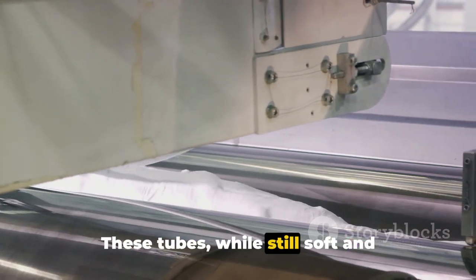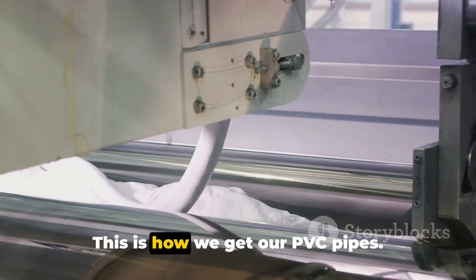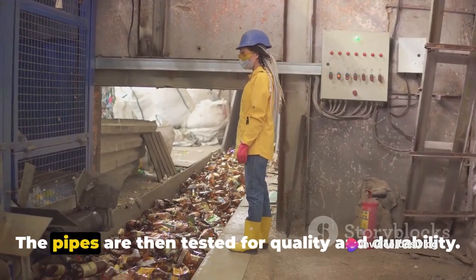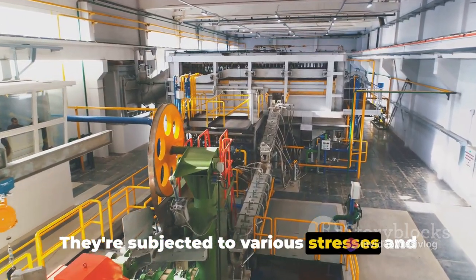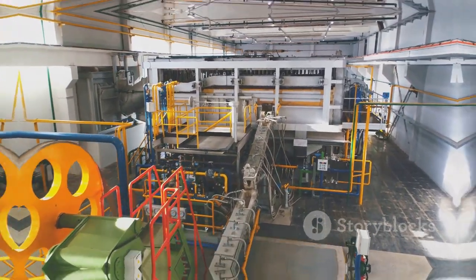These tubes, while still soft and malleable, are cooled quickly to retain their shape. This is how we get our PVC pipes. The pipes are then tested for quality and durability, subjected to various stresses and strains to ensure they can withstand the rigors of their future use.